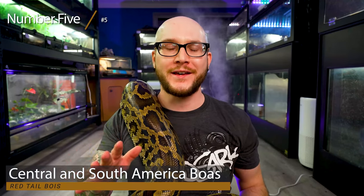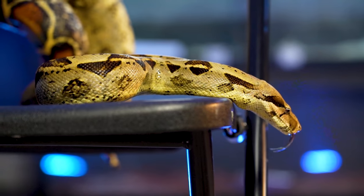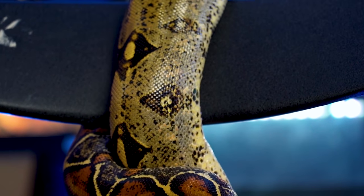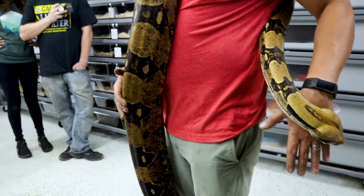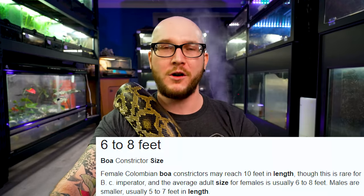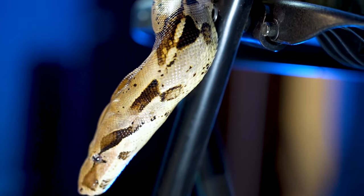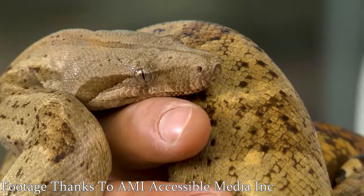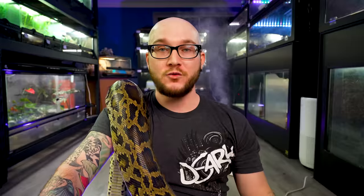Number 5: BCCs and BCIs — basically boa constrictors from Central and South America. True red tails are going to get big, sometimes up to 14 feet. It's much more common to see them around 10 feet for females; males are smaller, but they are a big snake. You could get a male BCI, a boa constrictor imperator, which will probably top out around 6 or 7 feet. But if you want something even smaller that comes in some morphs, get yourself a hog island boa — they're a type of dwarf boa.